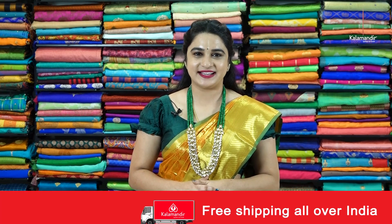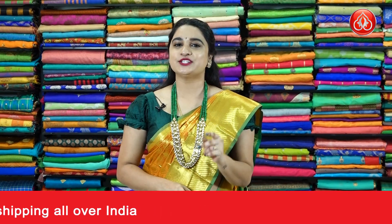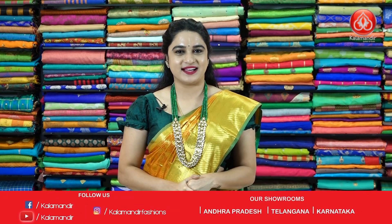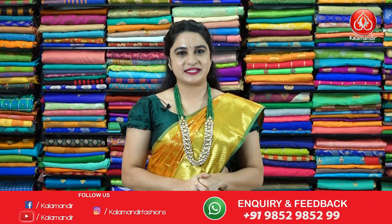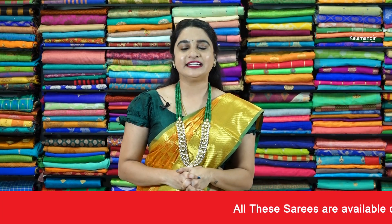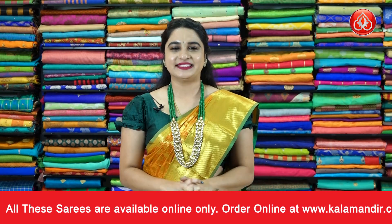I hope you liked today's collection of beautiful lightweight patu saris with exciting offer prices — buy single sari at 40% discount, buy two saris at 50% discount. To purchase your favorite sari, all codes are given in the description below — just click on your favorite sari code and it will direct you to our website. Or simply take a screenshot while I showcase your favorite sari and share on WhatsApp 9852985200. Keep shopping at Color Mandir, keep smiling! Bye bye, namaste!